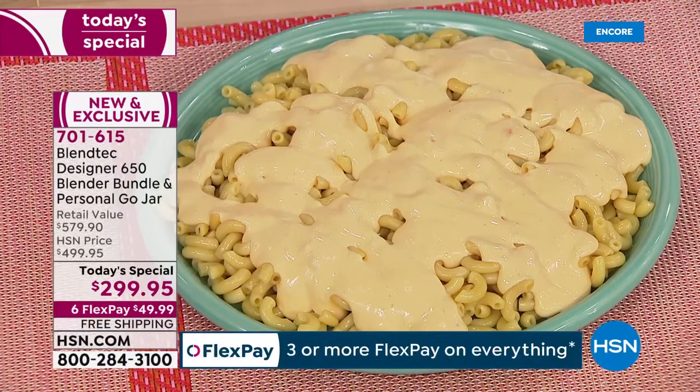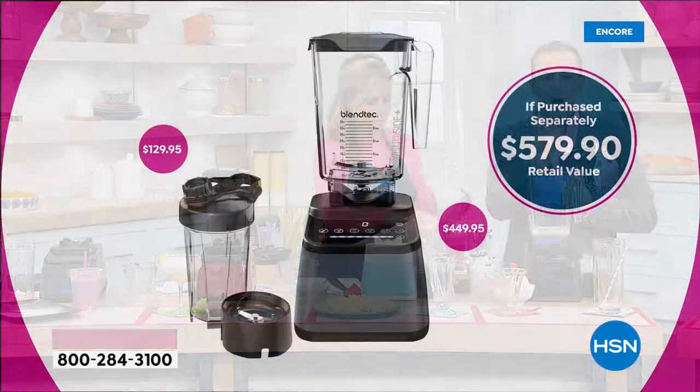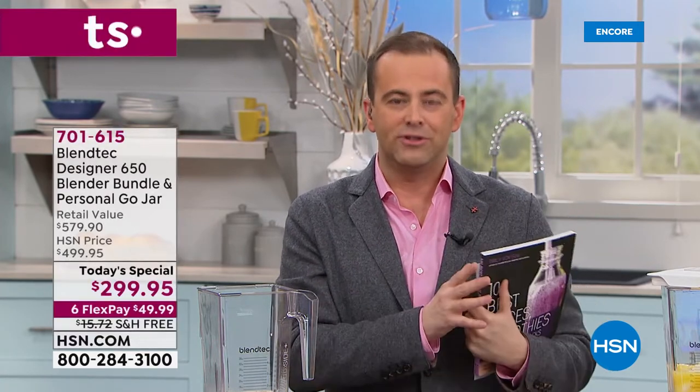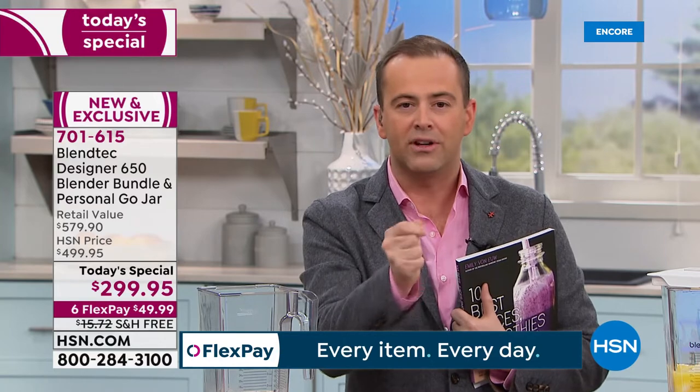I want to tell you the pricing. That's the seafoam color, which is one of the two exclusives — that and the white. Go to every premium retailer in America — they all seem to carry Blendtec because it's regarded as one of the best. Normally for the 650 it's $449. We're including the Go Jar, which is another $130. This is the one thing that stood out — this is not the entry-level model.